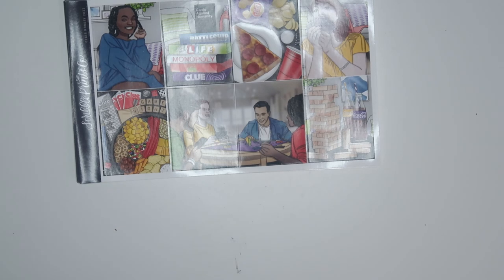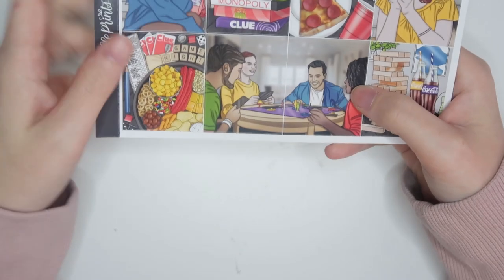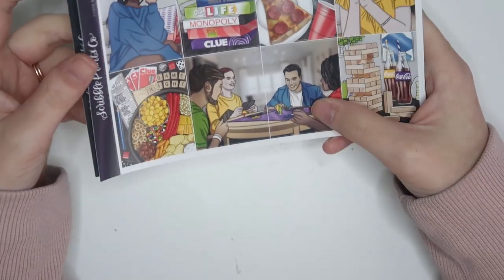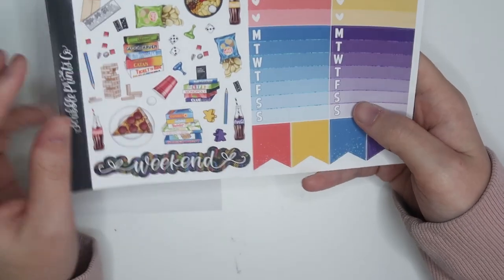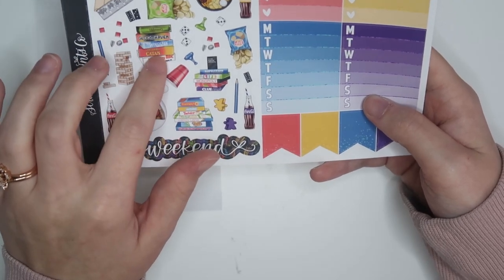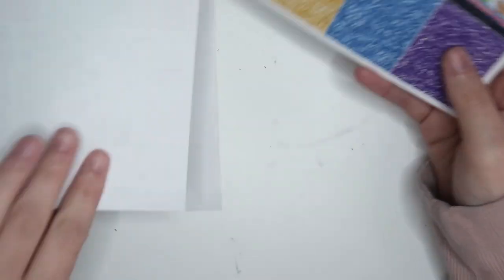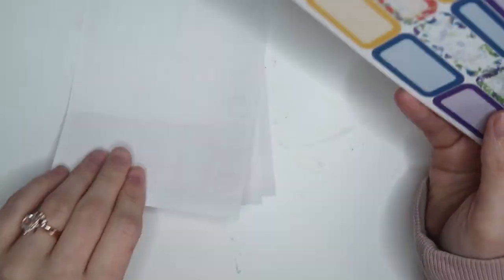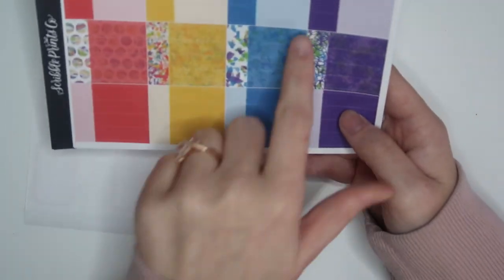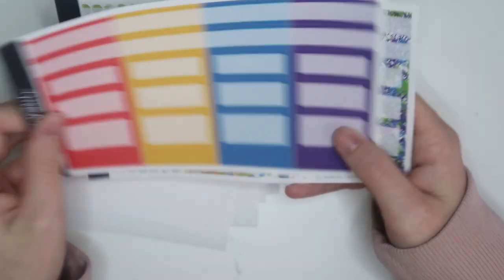I'll probably use the game night kit for Chris's birthday week. We've got cards against Mandy, Battleship, Life, Monopoly, Apples to Apples, Clue, food boxes, pails — all playing games. I love the colors. We have most of these games besides Wingspan — we have Villainous, Gloomhaven, Catan, and Ticket to Ride — those are more our style of tricky games. I love this pattern, it's just speaking to me, and these colors are so fun.